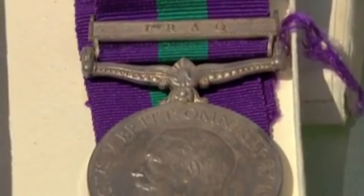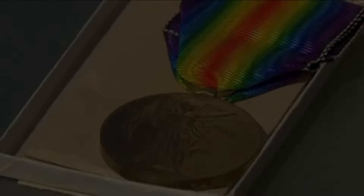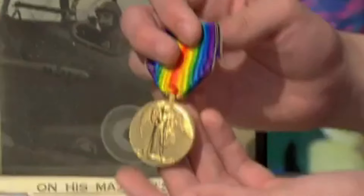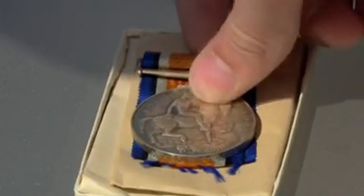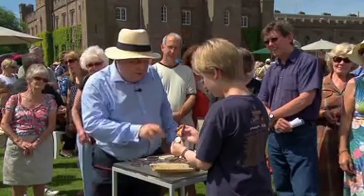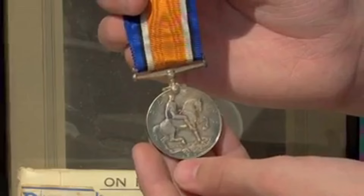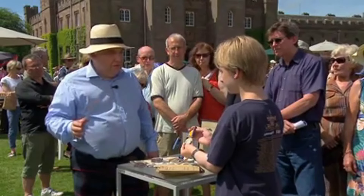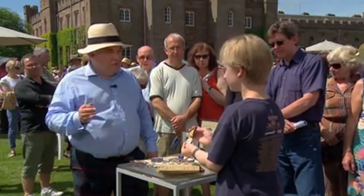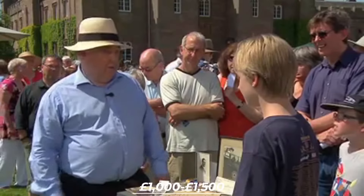The second medal, the Victory Medal, commemorates the Allied victory, symbolized by a winged figure blowing a trumpet. The third, the War Medal, was awarded for participation in the Great War. These medals are significant particularly because they were awarded to a pilot in the Royal Flying Corps — the precursor to the Royal Air Force, established in 1912, marking the beginnings of modern aerial warfare. While the guest has no intention of selling, the estimated market value of the collection is about £1,000 to £1,500, as it is simply a fantastic collection.